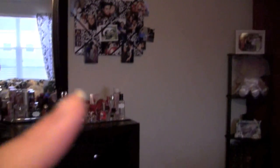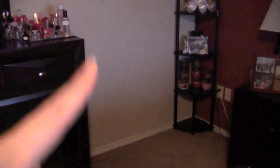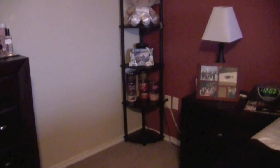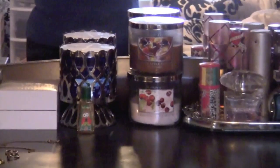Up here I have some pictures and then here's all my perfumes — a collection video will be coming up soon on that as well. And then normally that little drawer thing sits here. I have some extra candles over there from Bath and Body Works — anything that I have extra that I'm not currently burning.